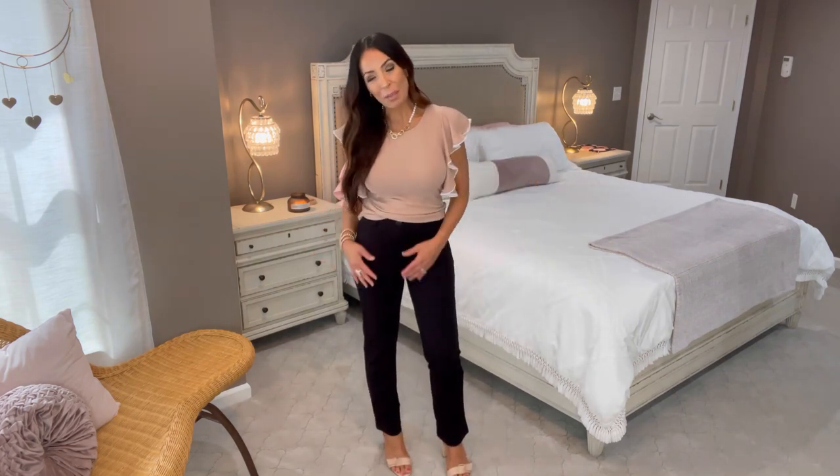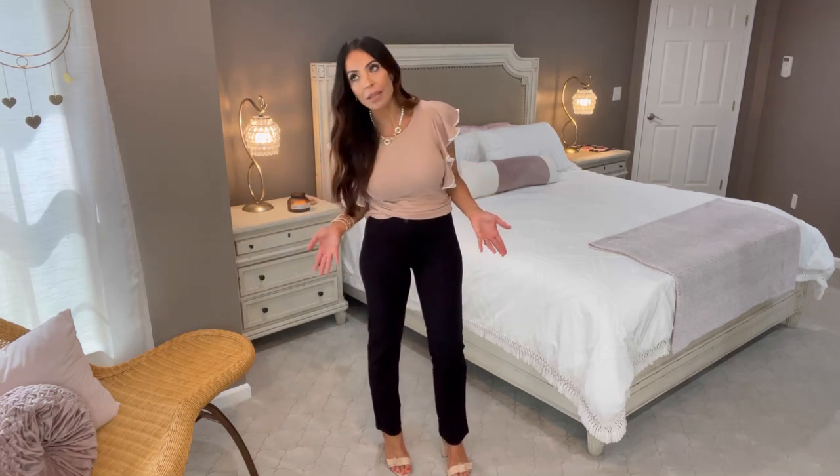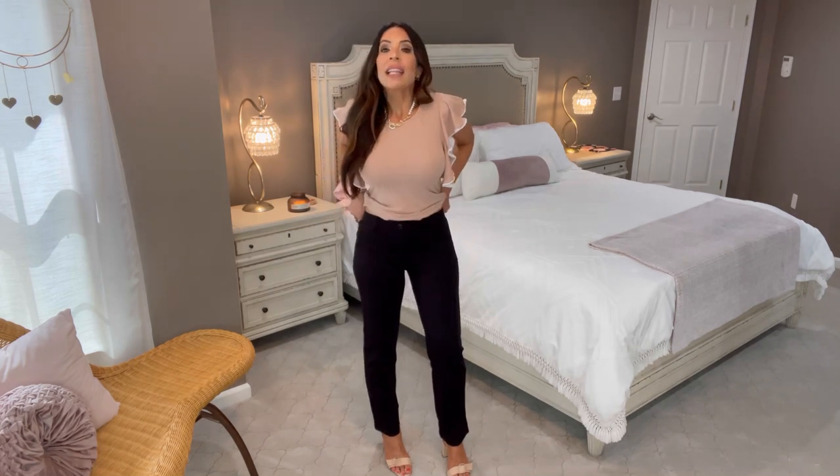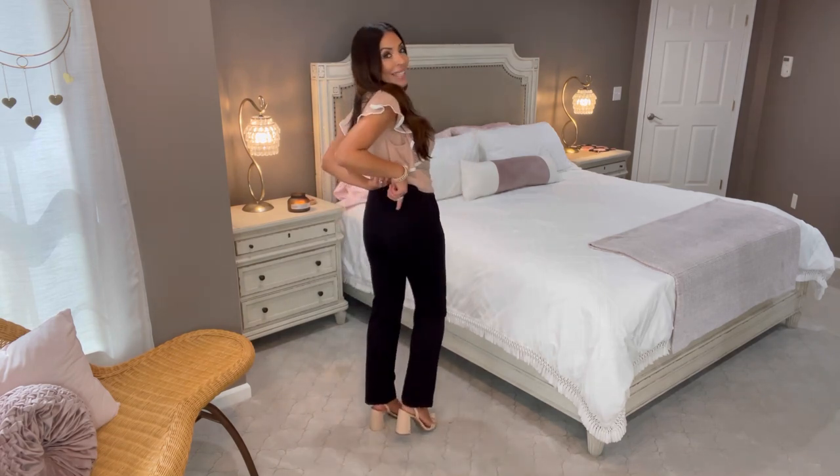Now these are the work pants — outfit number one. I'm wearing all three pairs of Tapata pants today in a size small. These are in a ponte material — that thick stretchy fabric. It's a faux zipper and button; I just pulled them right on over my hips. There are belt loops and faux pockets in the back.